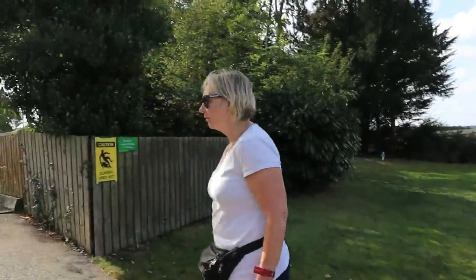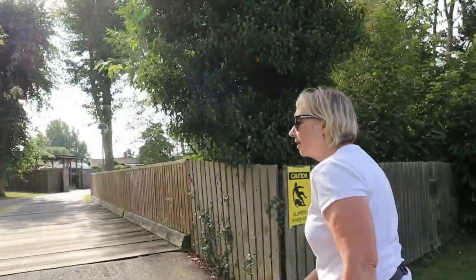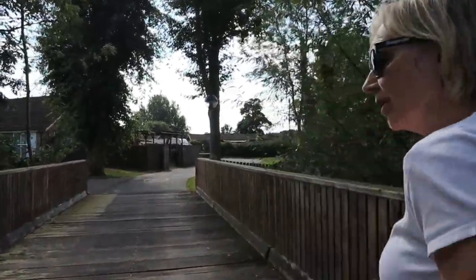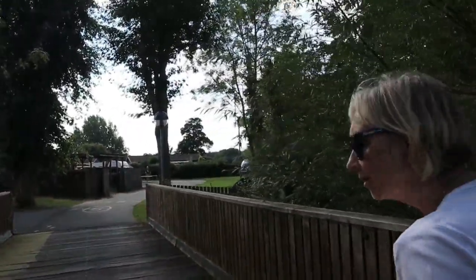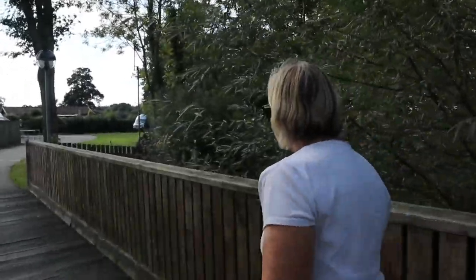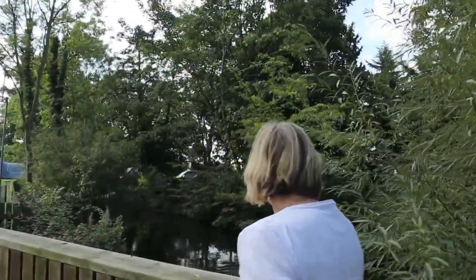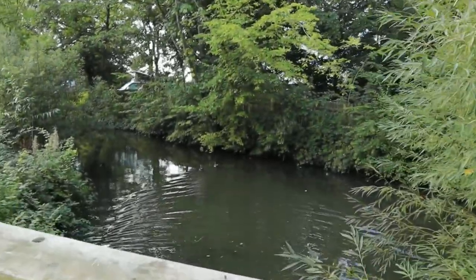And then if we go over this little bridge there's a pond with some ducks in — well, there was last night some ducks. Oh there they are! Very nice isn't it.